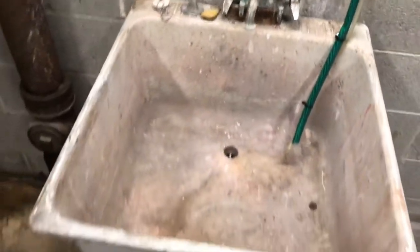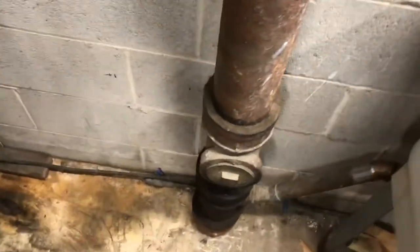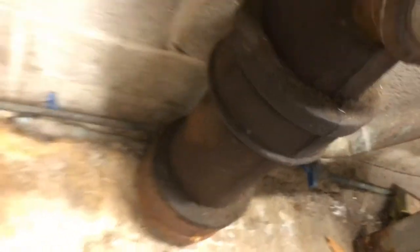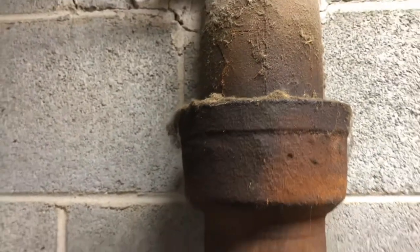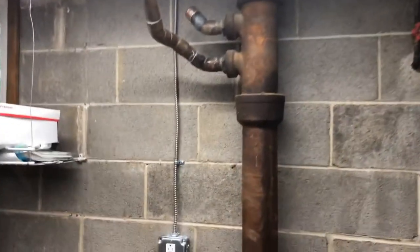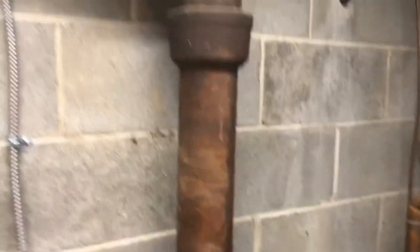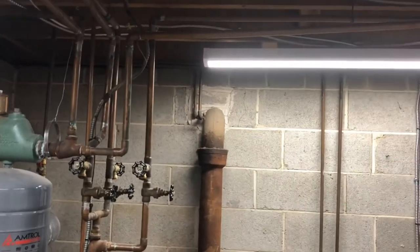Customer just bought the house like this. Of course the home inspector didn't catch any of this — leaks everywhere. I can see him saying 'oh we can't open walls and look in walls,' but this is all out in the open. I mean, the lighting was bad in here, but you should have a flashlight or something. I'm going to get the chipping gun and chip this out to see what we've got to do.